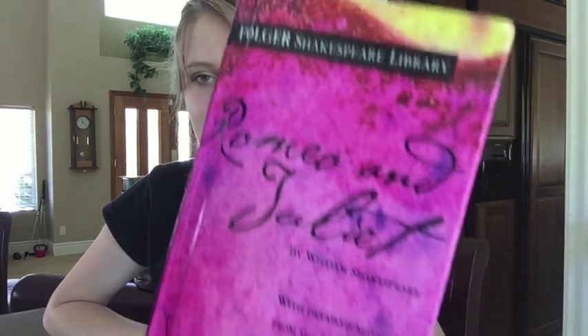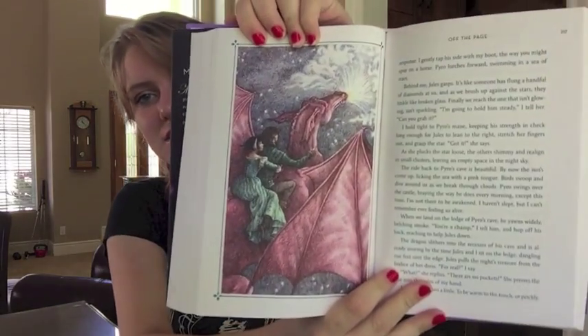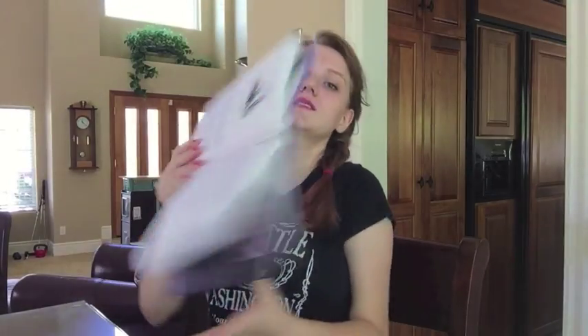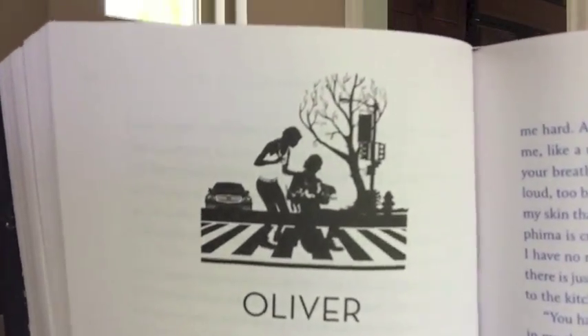A book with only words on the cover — the closest I came is Romeo and Juliet. It's pink and it's got designs on it, but every book I had had a cover image, so this is the closest I came — this will have to do. A book with illustrations — I have quite a few. This is actually the sequel in the series: Off the Page by Jodi Picoult and Samantha Van Leer. It's got fairytale illustrations and little silhouettes at the beginning of the chapters.